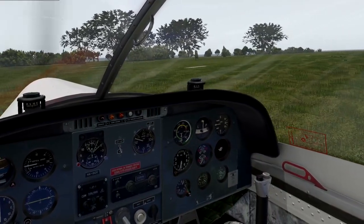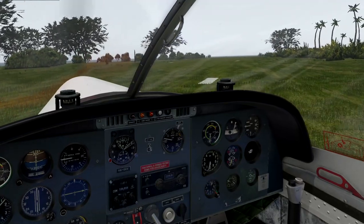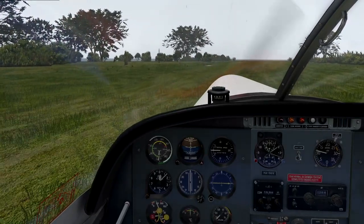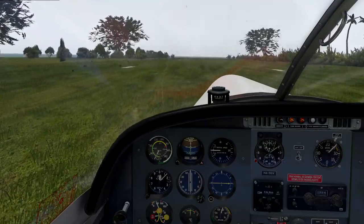So here is our runway — doesn't look like it's particularly well maintained. Might be a bit muddy as well because we've got some rain. Anyway, let's see what happens. Here we go. Takeoff power is set — wow, sounds are great.